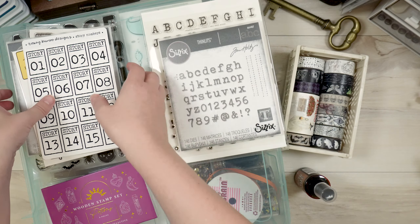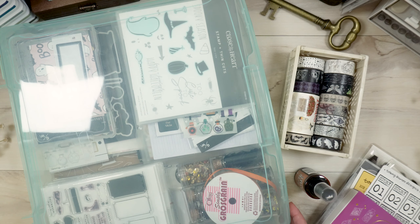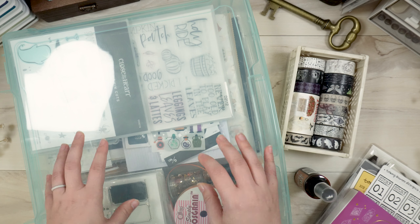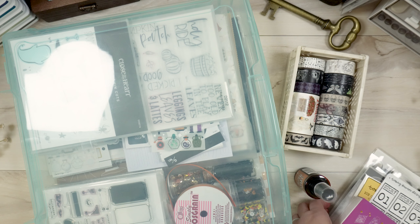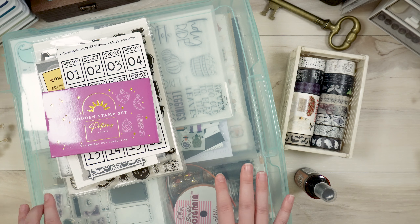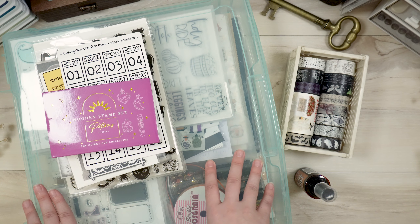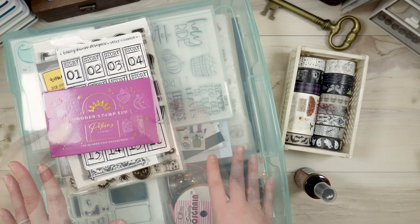I have limited myself to this little bin — it's like a 12 by 12 scrapbooking bin — and I generally try not to overfill it. This is my limited space for October daily supplies, so technically I could fit all of these new supplies in here. I really want to try and get through a lot of this this year, so we're going to go through and see if there's anything I want to get rid of.